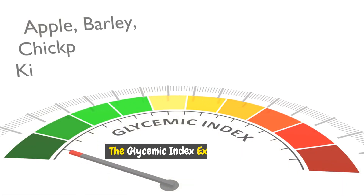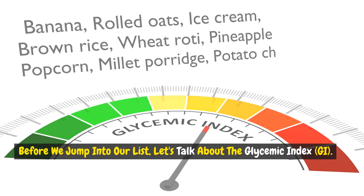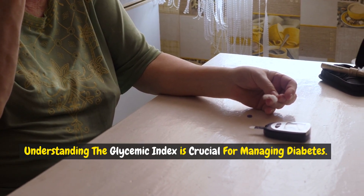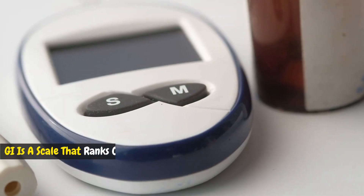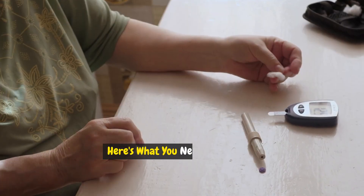The Glycemic Index explained. Before we jump into our list, let's talk about the Glycemic Index, or GI. Understanding the Glycemic Index is crucial for managing diabetes. GI is a scale that ranks carbohydrates in foods according to their effect on blood sugar levels.